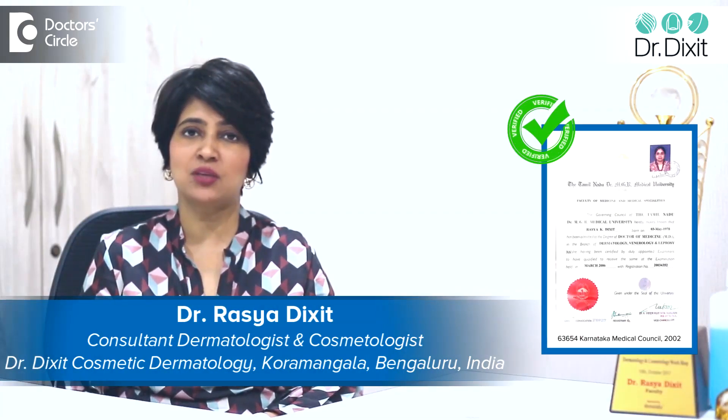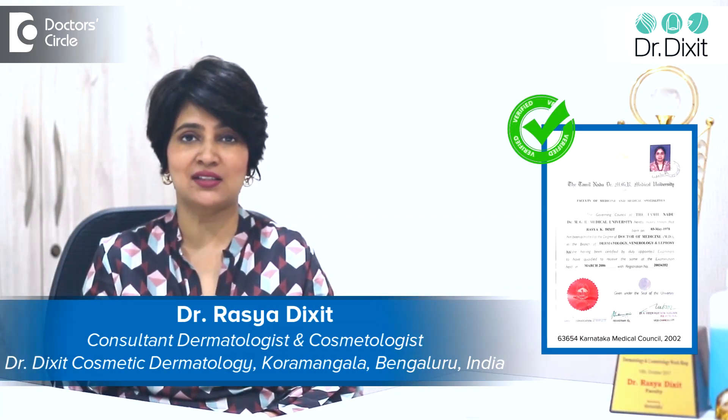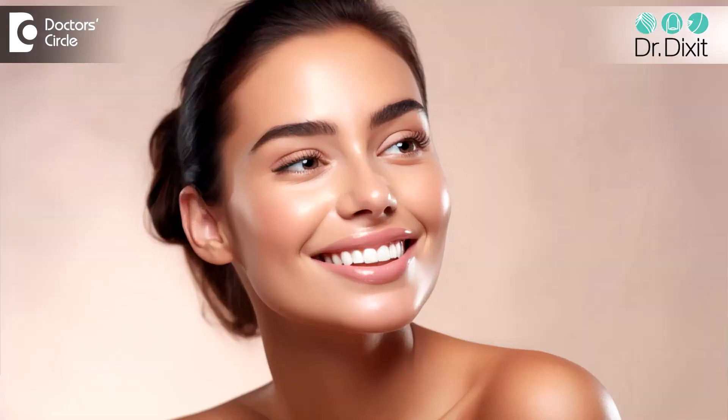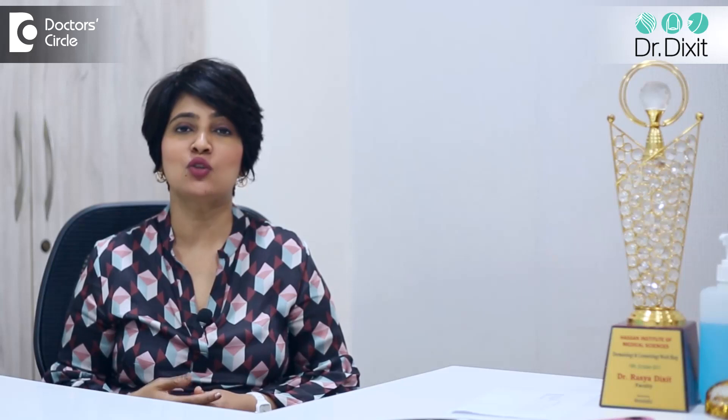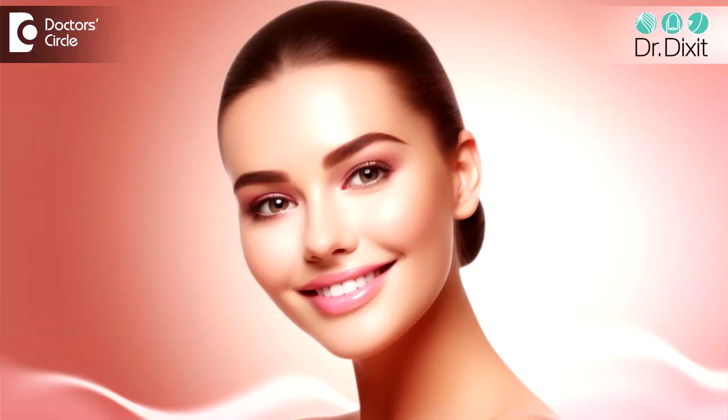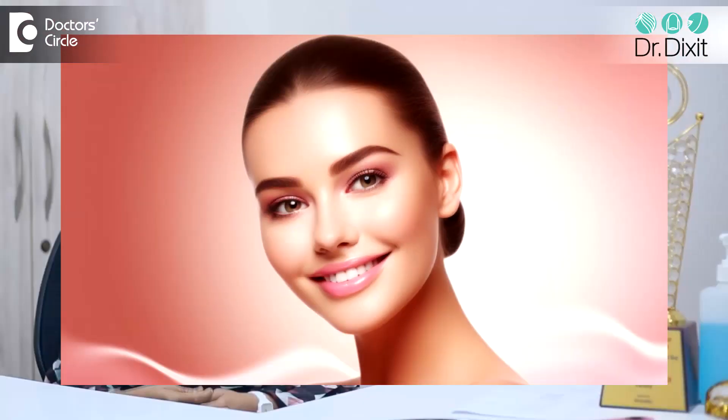Hi, I'm Dr. Rasya Dixit. I'm a dermatologist practicing aesthetic medicine in Bangalore for the last 18 years. All of us chase the glow endlessly, and meso glow treatment is one of the treatments which offers a significant improvement in the glow, hydration, or luminosity of the skin with a single treatment.